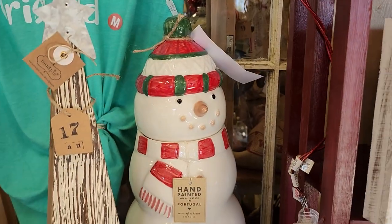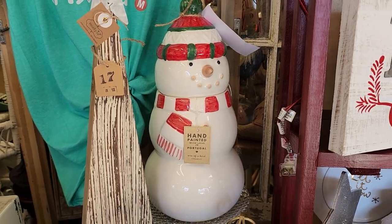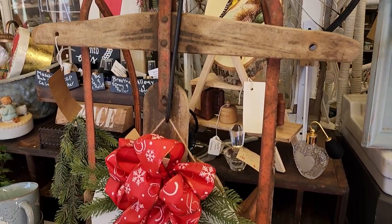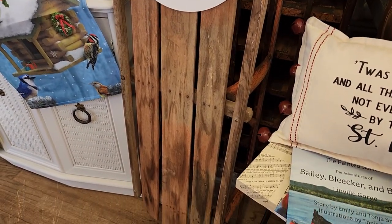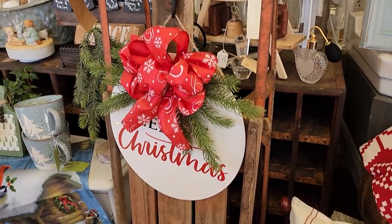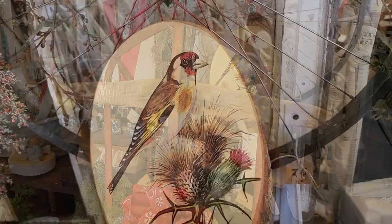And here's an adorable snowman cookie jar, hand-painted with love in Portugal. And look at this old sled - this just brought back memories from my childhood. My brother and I had a sled and it probably looked just like this one. We loved it, we had so much fun. I grew up in the mountains of Western North Carolina and we always had large snows - I just remember hours and hours of fun on that old sled.